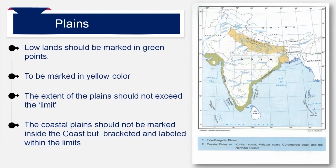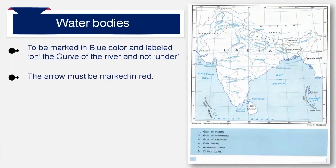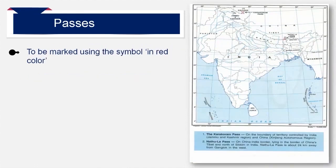The coastal plain must be marked in green along the full coastline. In the examination, if a river is asked to mark, it should be colored blue. The labeling should be done on the upper curve of the river and not under it. Wherever you are not able to label on the river, you can make use of an arrow. All water bodies must be colored in blue. The straits, gulfs and lakes must be shown with an arrow as shown in the map. The passes Karakoram and Nathula should be shown using the symbol shown in the map in red. Nathula pass is shown on the right side of the system in an inclined manner.